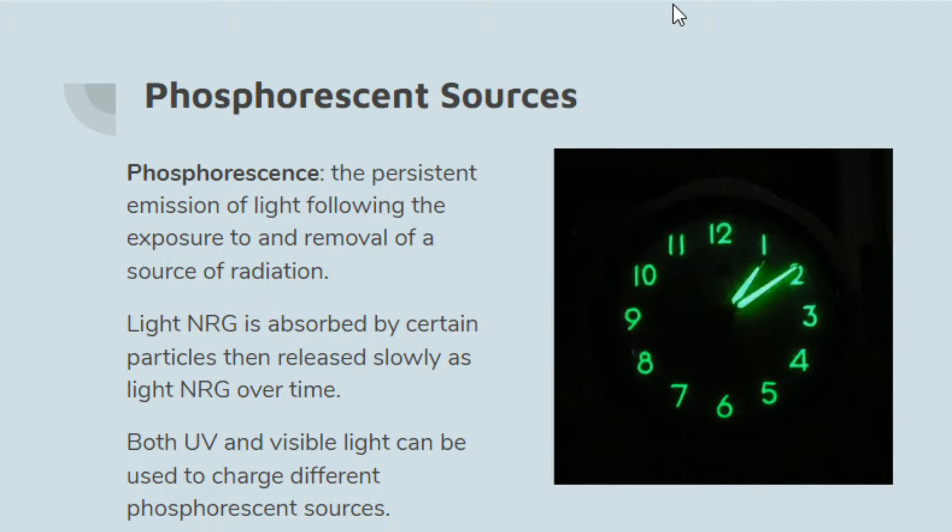The first one is phosphorescent sources. Phosphorescence is the persistent emission of light following the exposure to and removal of a source of radiation. That's a lot of fancy words — what they mean is you shine a light on something and then it shines light back out. That's basically glow in the dark. Light energy is absorbed by certain particles in these substances, and when those particles drop down an energy level they release light energy, slowly over time.